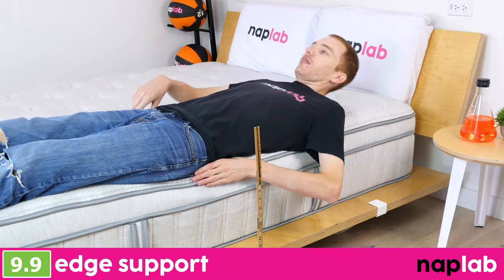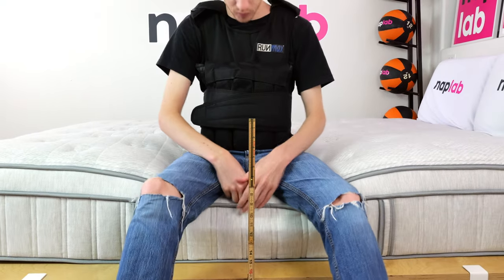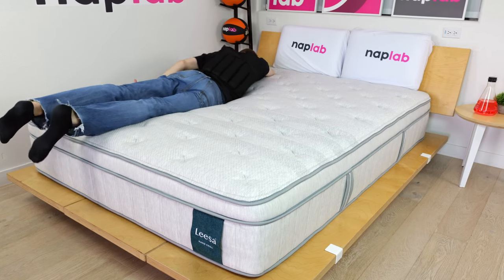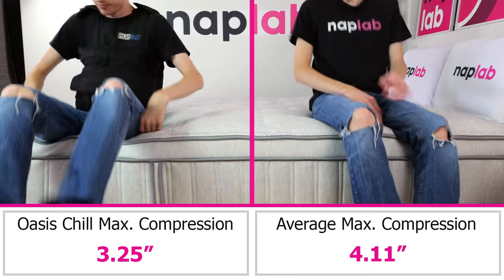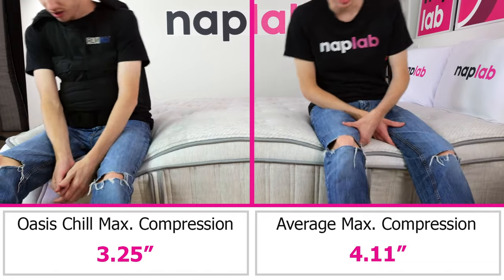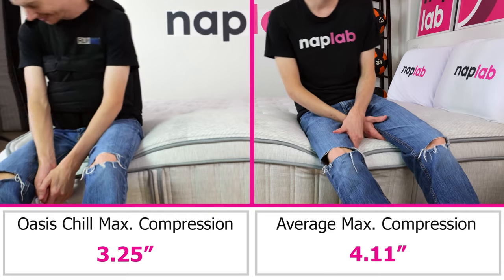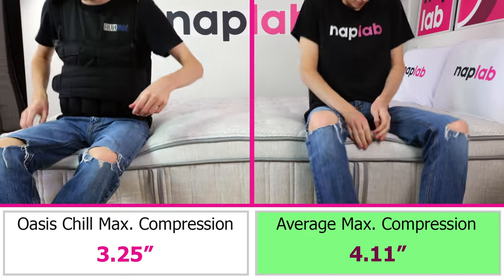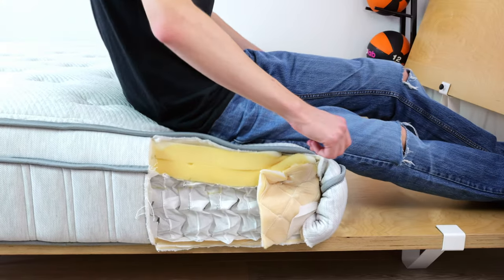For an assessment of edge support, I lie on and sit on the edge of the mattress to measure the level of support and compression. Less sinkage while sitting and lying directly on the edge is better, as it creates a more supportive edge for sleeping, lounging, and amorous activities. The Oasis Chill has excellent edge support for both sitting and lying. In our sitting edge support test, we measured a sitting sinkage compression of 3.25 inches — 0.86 inches less sinkage than the average of 4.11 inches. Even sitting directly on the edge, I felt well supported and the materials maintained their shape.